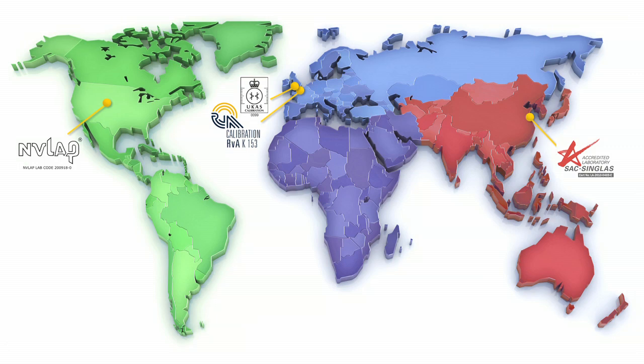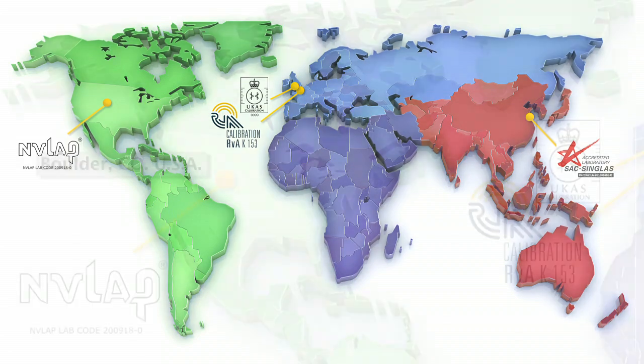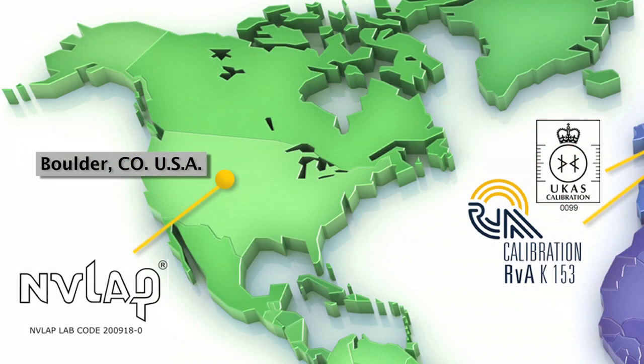Around the globe, Micro Motion Emerson has three major ISO 17025 accredited calibration facilities. Serving the Americas in Boulder, Colorado, we have the PFS7K central calibration traceability link, as well as our production calibration facilities, all accredited by NAVLAB.